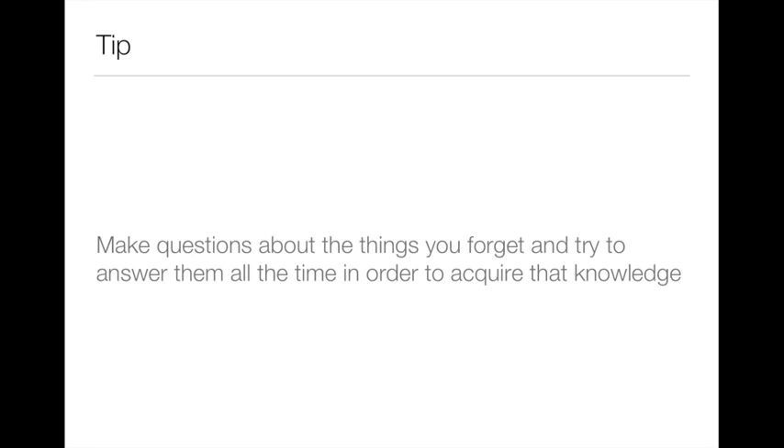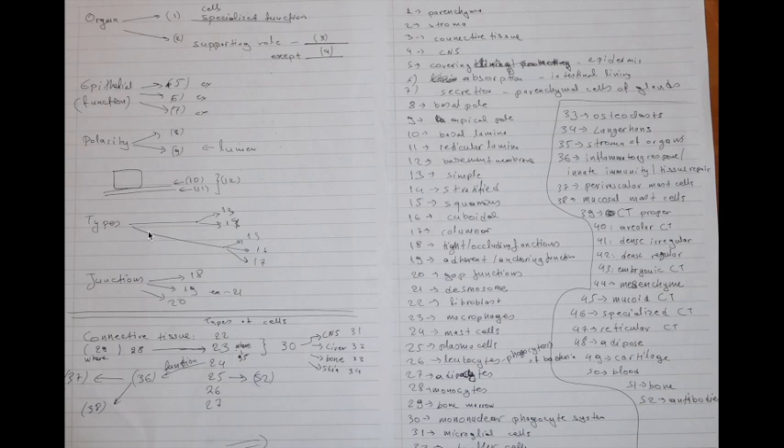Here's an example of what I created for epithelial tissue in organs. For instance: the organ has two areas — the first has cells with a specialized function and is called the parenchyma, and the second has a supporting role and is called the stroma. The only organ that does not have a stroma is the connective tissue. These are the questions and here are my answers — this way I could practice both when I was learning and later for review.